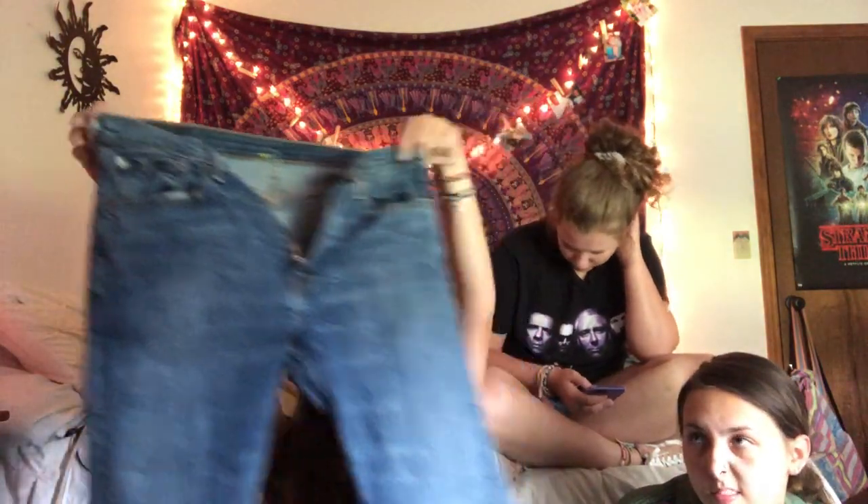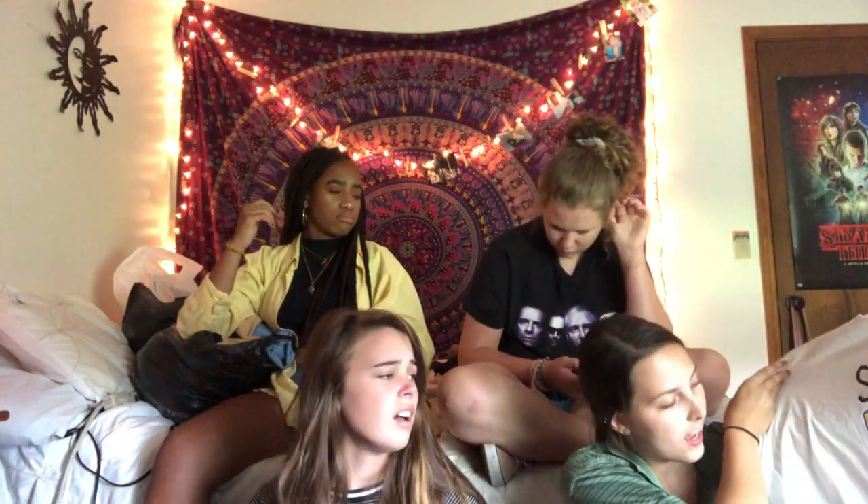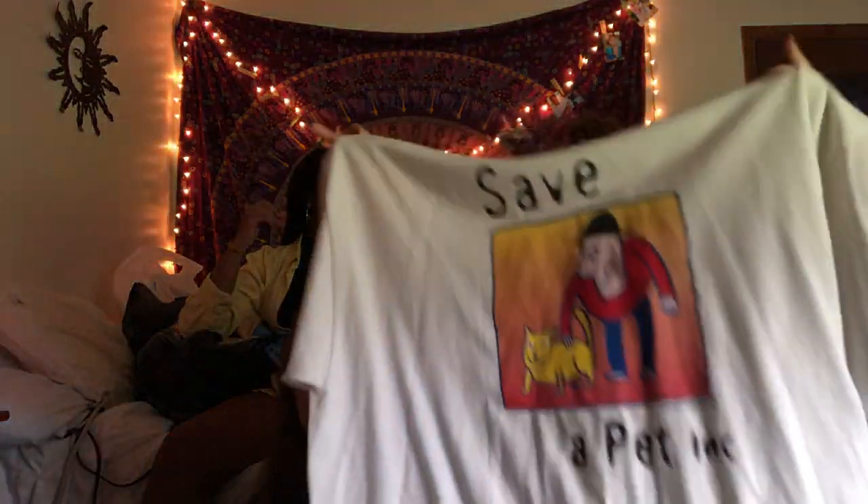I got this cute navy shirt. I also have one pair of jeans I'm most likely going to cut — another pair of Levi's. My last thing is this white t-shirt, and it's so cute — it says 'Save a Pet' on it. I love that.